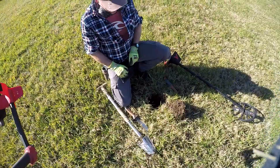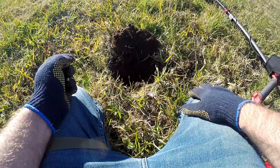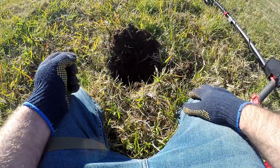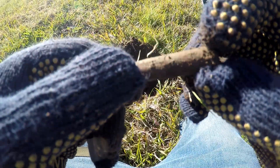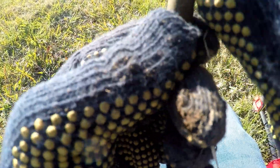Got a good 18 signal here. There's quite a lot of iron trash in this area, so I'm doing a bit of all-metal mode in relic mode on the Vanquish. We've got an old bullet shell — fairly old one by the looks of it.